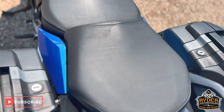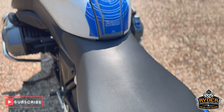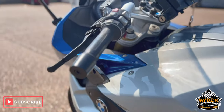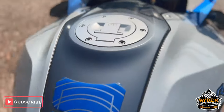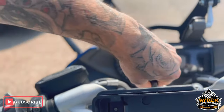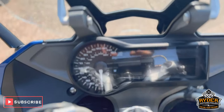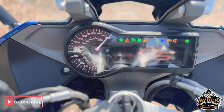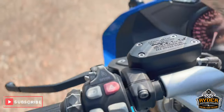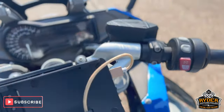Rear seats are nice as is the main seat. The tank's in nice condition on both sides. The dash does as it should. You've got your riding modes, cruise control, and heated grips.